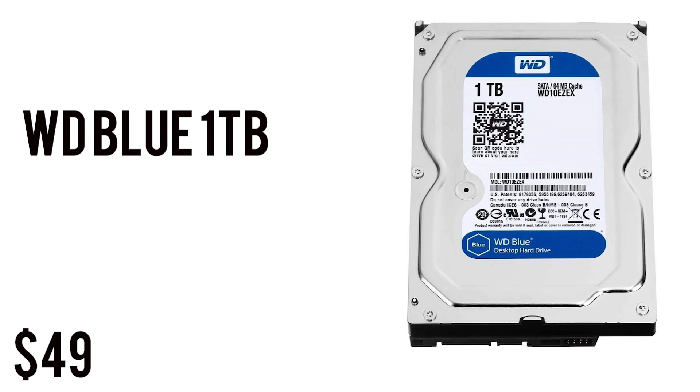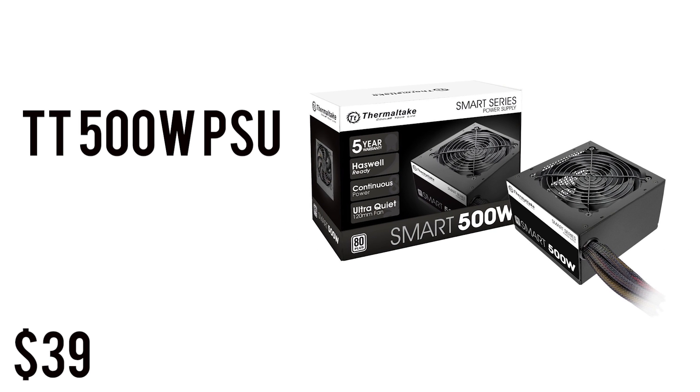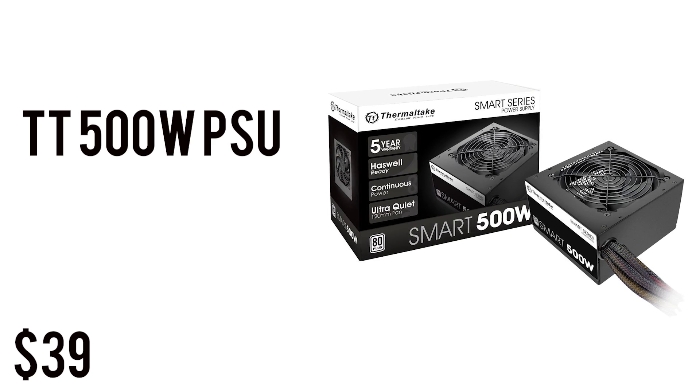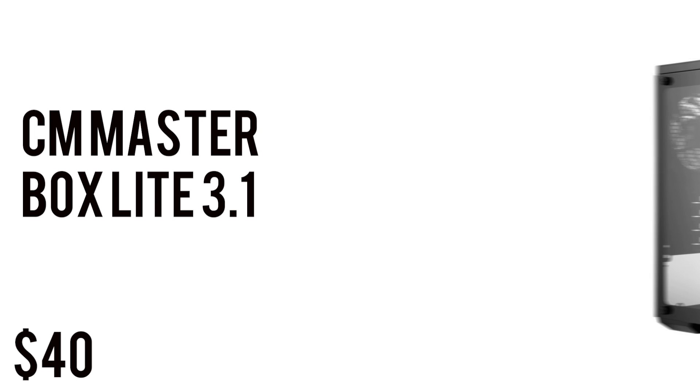For mass storage we have one terabyte of WD Blue at 7200 RPM, 3.5-inch form factor, 64 megabytes of cache — $49 for one terabyte, you cannot complain. To power this whole build we have the Thermaltake 500-watt PSU, ATX size, 80 Plus certified, so you'll be getting 80% plus efficiency. At $39 it's a bargain — EVGA power supplies have been expensive lately, so this is the choice for now.